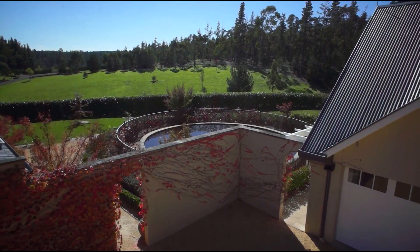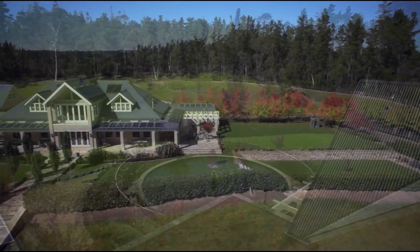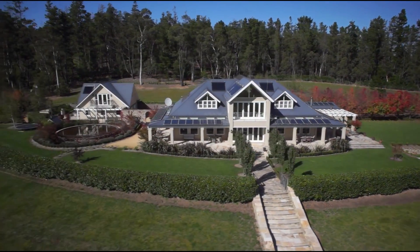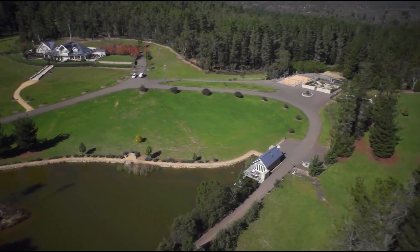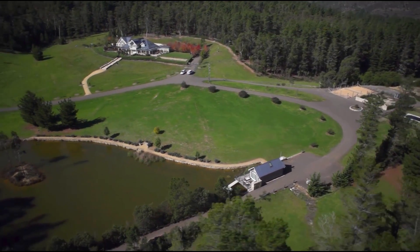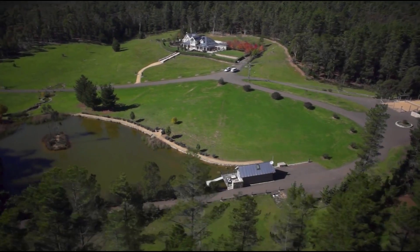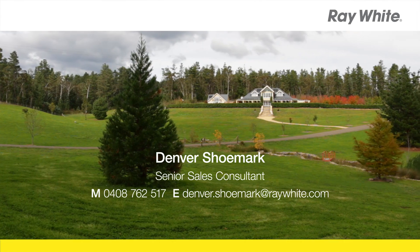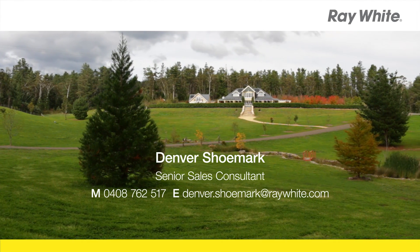It's so rare to have a property this beautiful with a home of this calibre in a truly secluded location being offered for sale. This could be your home and your escape. Please contact Denver Shoemark for your personalised tour of Dungowan.